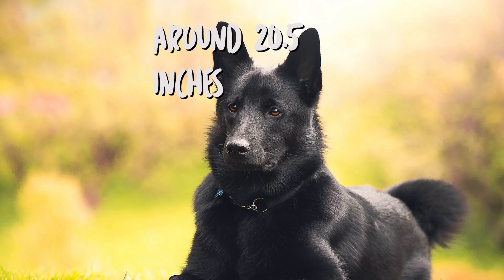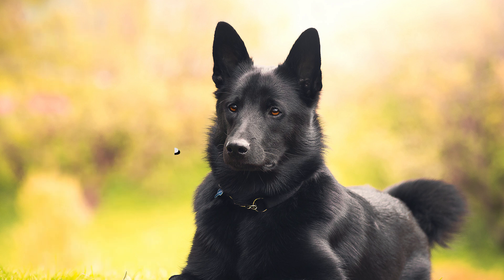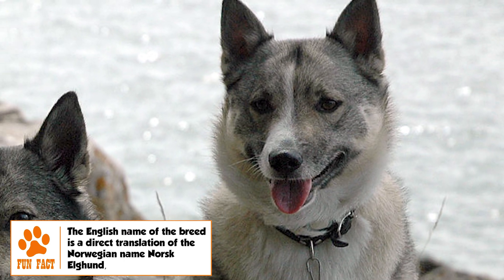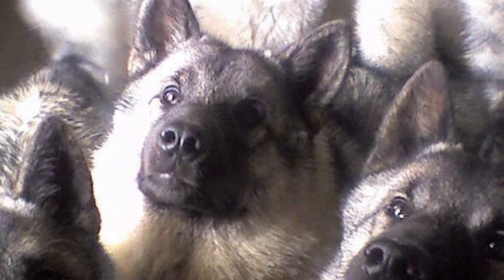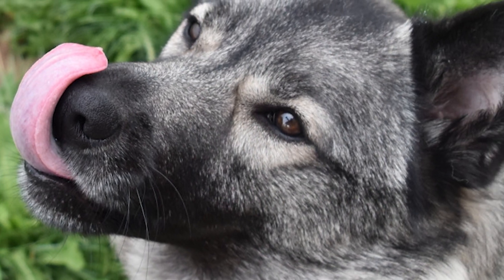The adult male Norwegian Elkhound has a height of 20.5 inches and weighs around 55 pounds. The female stands to a height of about 19.5 inches and weighs roughly 48 pounds. It is a medium-sized dog with square proportions. Typical Spitz-type features include a broad head that tapers like a wedge toward the nose, prick ears, and a tightly curled tail carried over the back.